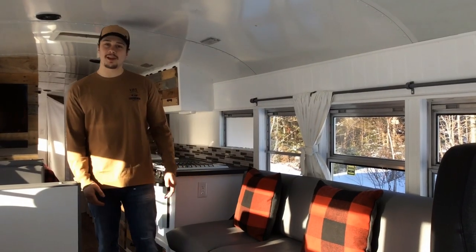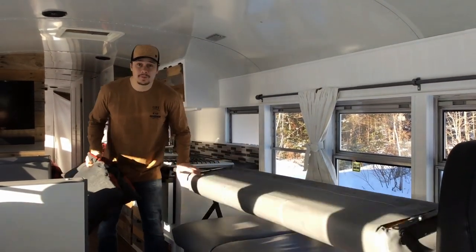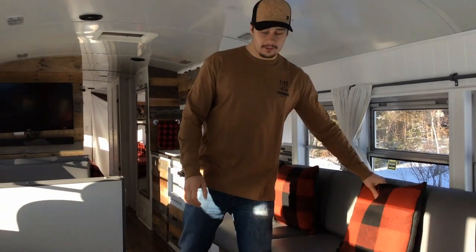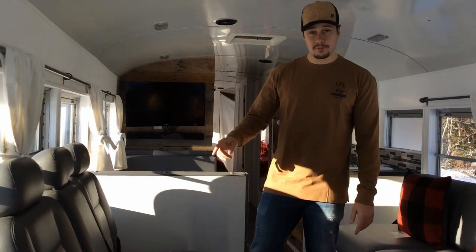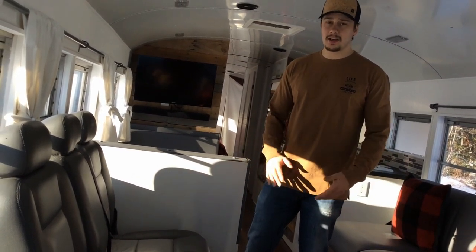Just right behind the driver seat, we have the couch. The couch can easily transform to a bed — you just have to flip it like that, and boom, you have a bed. On the other side, it's the most important part of the bus: the passenger seat with seat belt. This has been checked and approved by Transport Canada, so it's safe if you have children or passengers with you. In case of an accident, everybody will be safe.